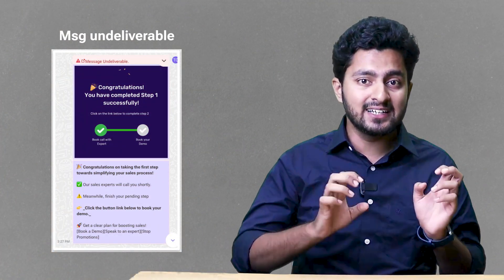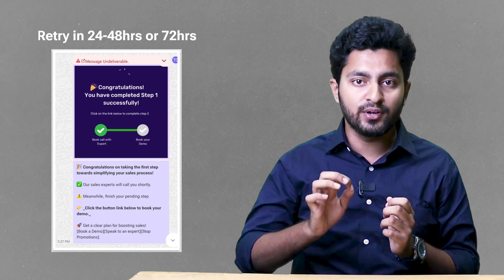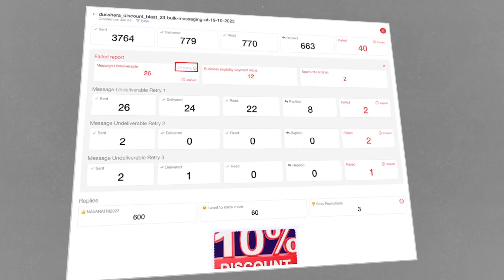A message undeliverable simply means that the marketing message receiving limit of those users has been reached. If the message is important, wait for 24 to 48 hours and then try again. TeleCIM is actually building an automation to retry this whole process in bulk messages and workflow automation as well.